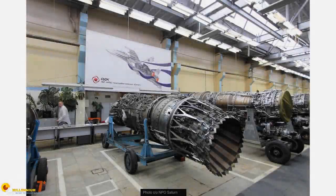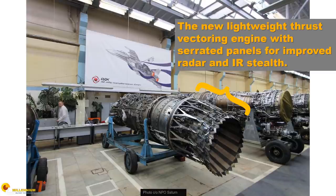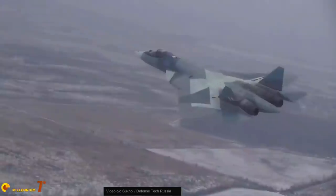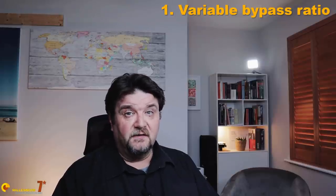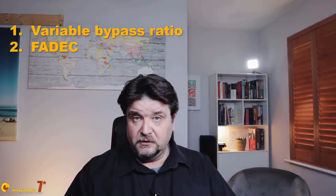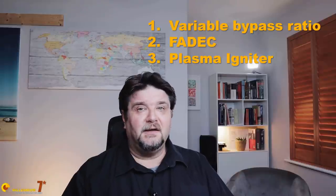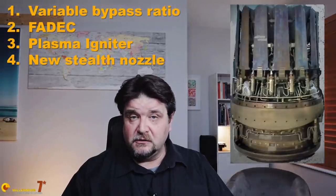The Izdyeliye 30 is going to be the final engine for the Sukhoi 57. It flew for the first time in 2017 and is currently undergoing testing. The first Sukhoi 57 equipped with the Izdyeliye 30 is expected to enter production in 2025. NPO Saturn really made a leap forward with this engine: it will be a modern variable bypass ratio turbofan, featuring a full authority digital control unit connected with the flight computer, a modern plasma igniter, and a new lighter thrust vectoring nozzle with serrated panels.